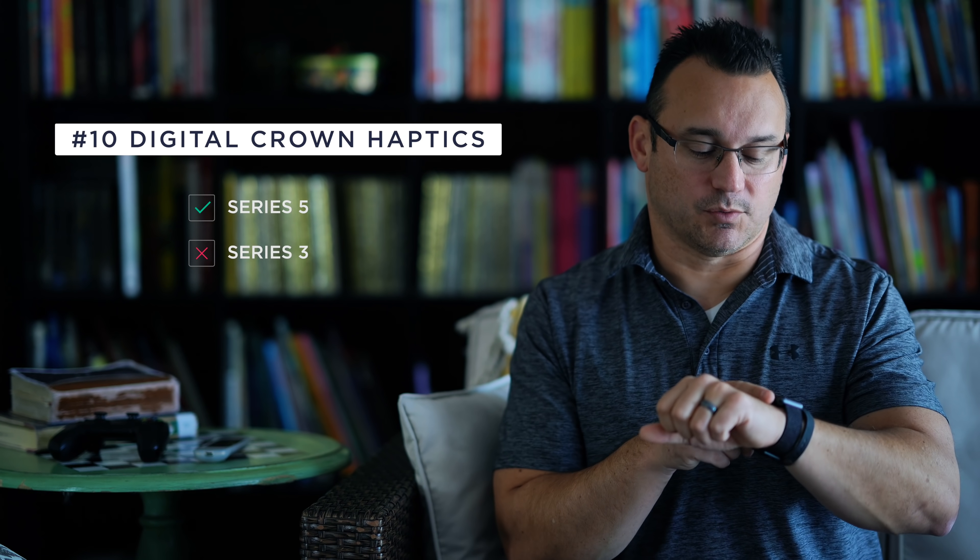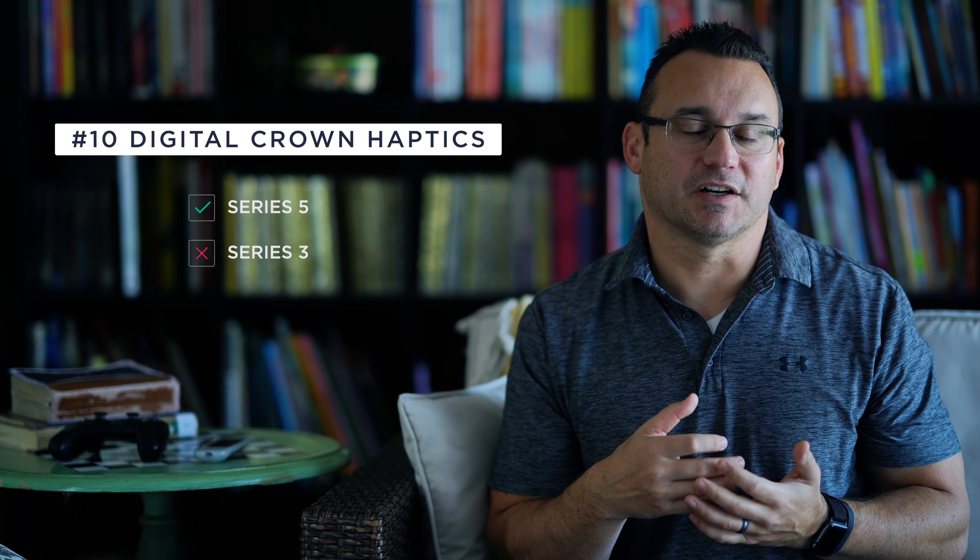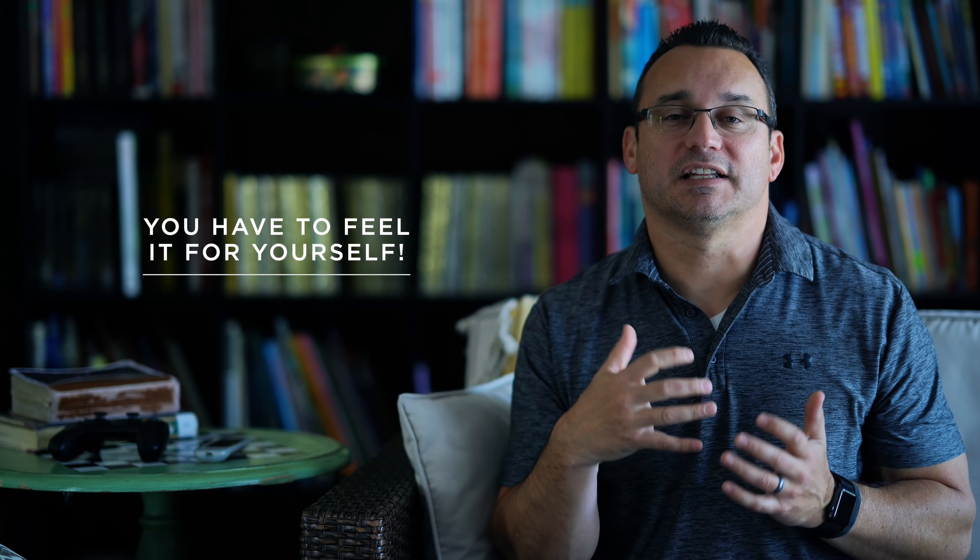One very noticeable difference is the crown on the Apple Watch 5. It's a different feeling experience — there's a slightly bigger crown with haptic feedback, versus the Apple Watch 3 which doesn't have any feedback and has a very tiny crown, making it a little more challenging to use. I definitely prefer the crown experience on the Apple Watch 5.